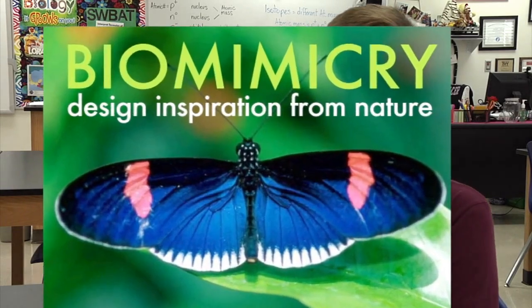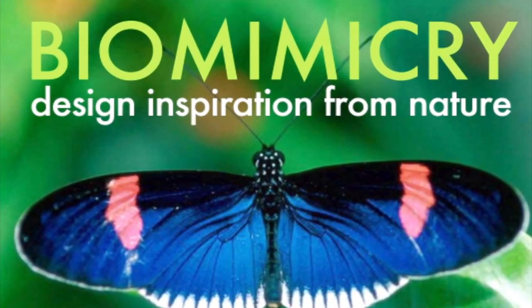But then later in the trip, we went to the Monterey Bay Aquarium because my brother loves water animals. So we went there and we saw this presentation on biomimicry, which is like using nature's solutions to help solve your problems — like using shark skin on the bottom of a boat to prevent barnacles.